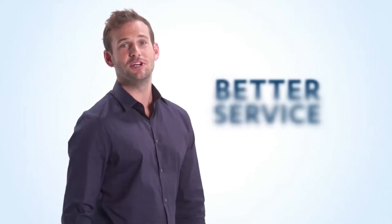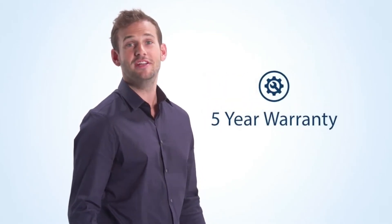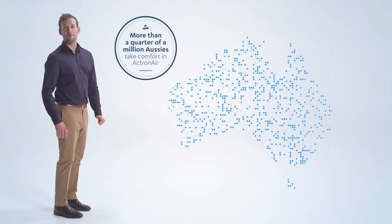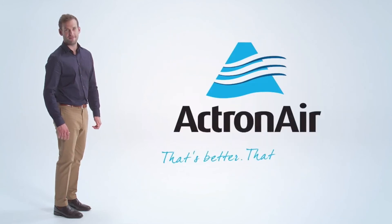It's backed by our national service network with staff on the ground and parts on the shelves, not to mention our five-year warranty. All that adds up to a better way to live. It's why more than a quarter of a million Aussies take comfort in Actron Air. That's better — that's Actron.